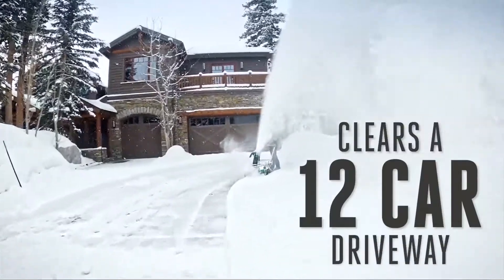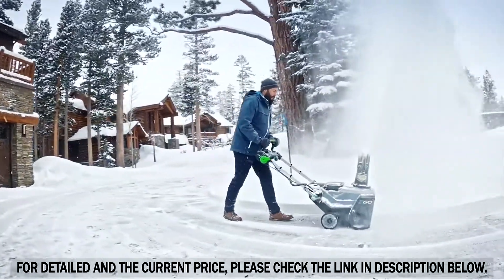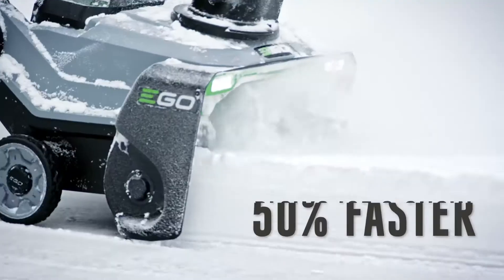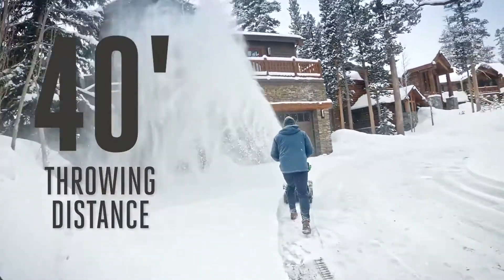Easily clear a 12-car driveway with eight inches of snow, all in a single charge. Built with steel augers, it can plow through ice and snow 50% faster before launching it 40 feet away and out of your way.